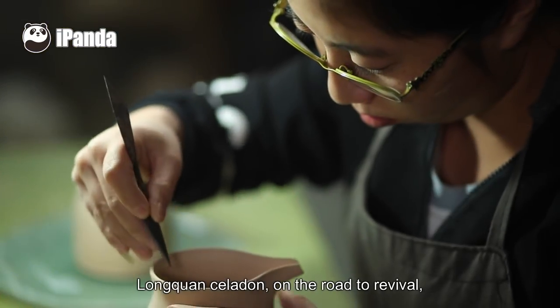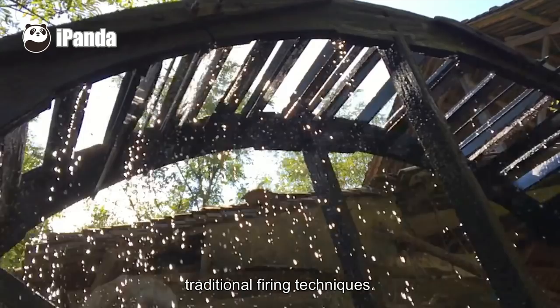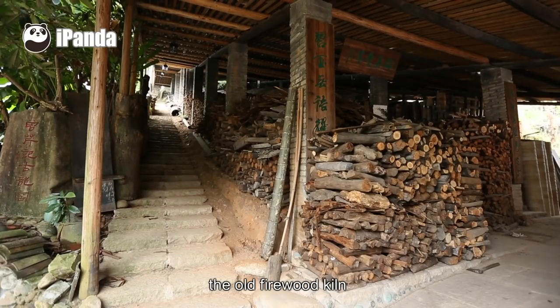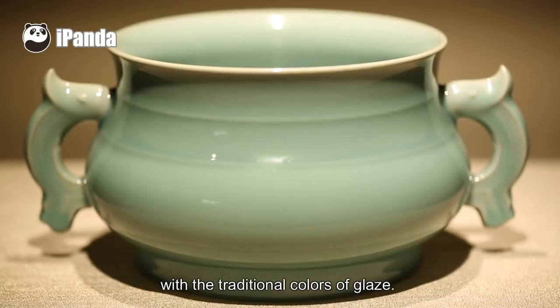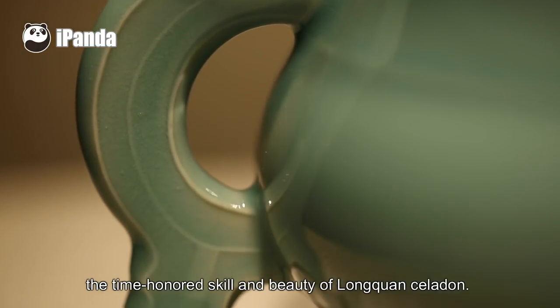Longquan Celadon, on the road to revival, is also absorbing the essence of traditional firing techniques. The craftsmen use the ancient water wheel, the old firewood kiln, and the old-fashioned paste-making method to produce celadon wares in the traditional style, with traditional colors of glaze, showing the public the time-honored skill and beauty of Longquan Celadon.